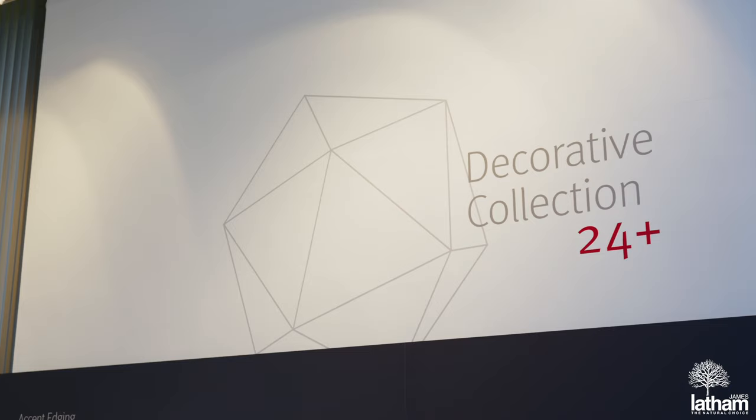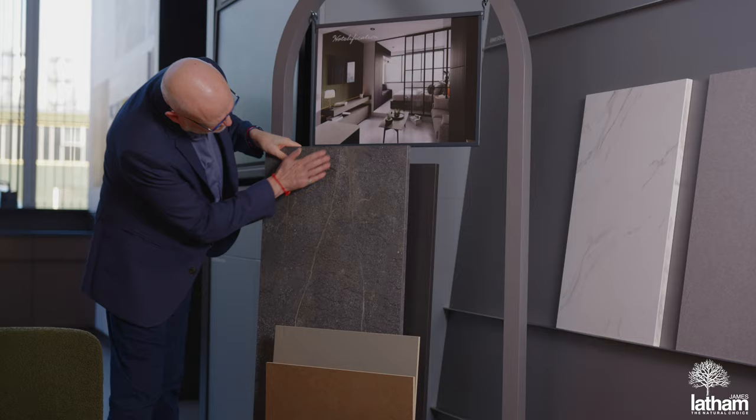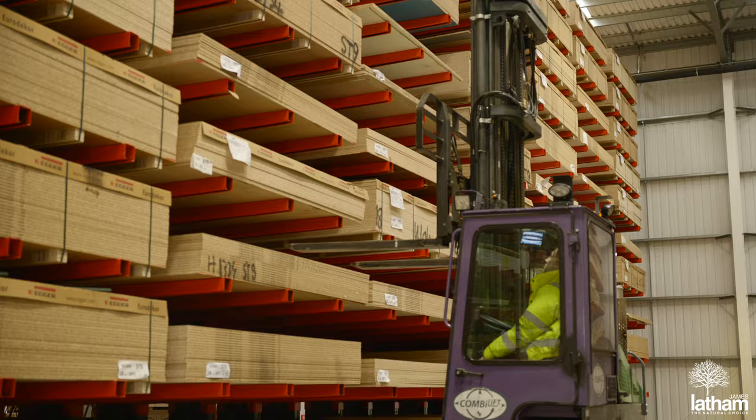Today I'm going to be talking about the fantastic new decorative collection of melamine panels, laminates and edging solutions, all available from stock from our nationwide network of James Latham distribution depots.